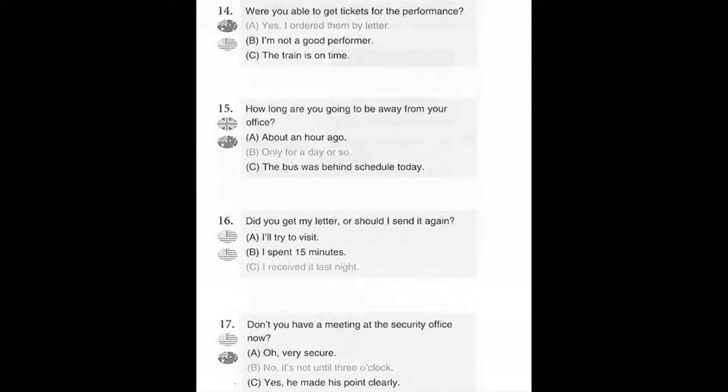Number 17. Don't you have a meeting at the security office now? A. Oh, very secure. B. No, it's not until 3 o'clock. C. Yes, he made his point clearly.